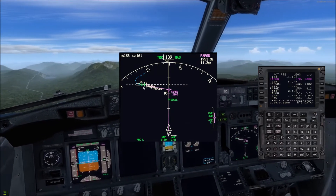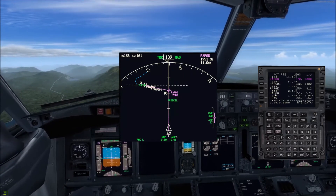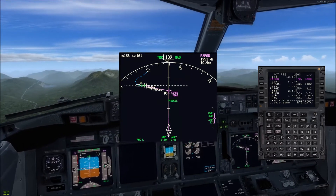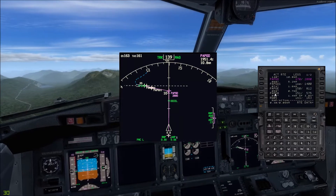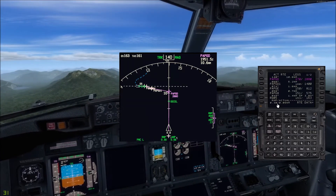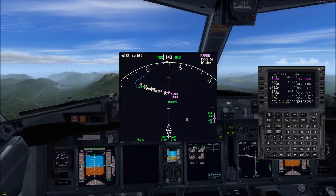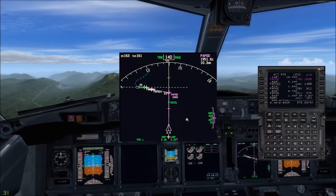And then we're coming down with an additional waypoint right there, PAPG-8, which I added to better align us with the runway to come down. 10.4 miles.